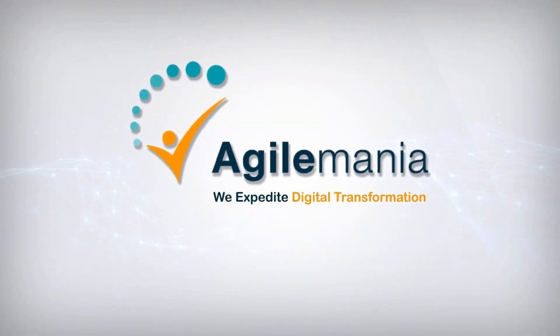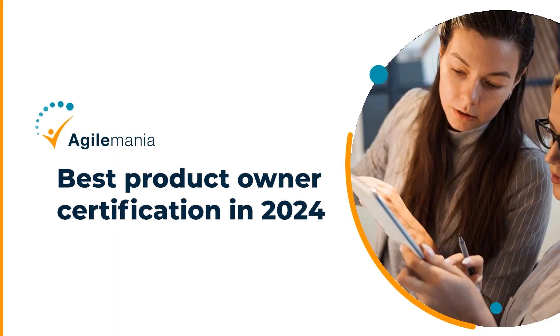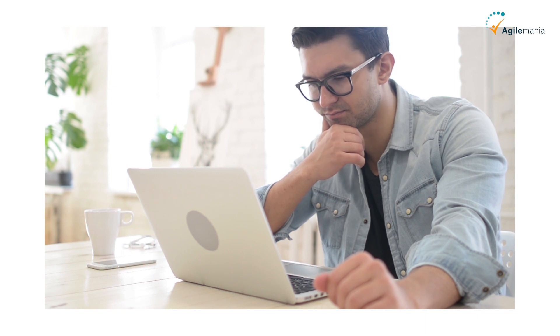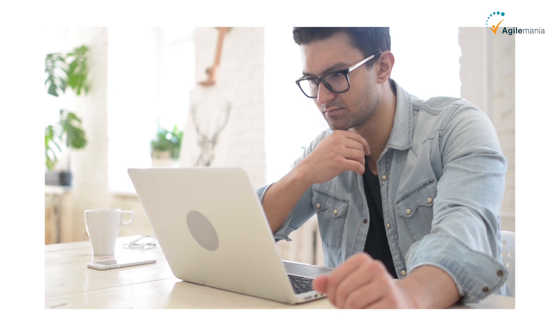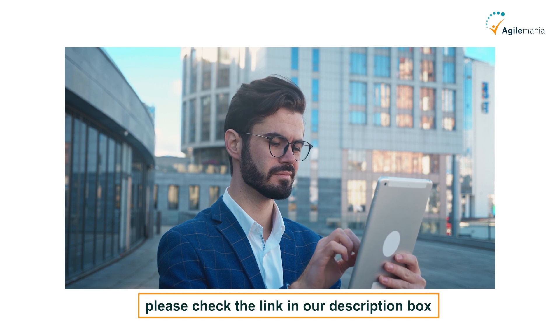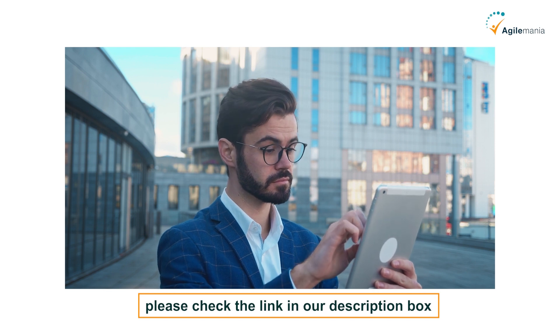Welcome back to our YouTube channel. In this video, we have compiled a list of the best product owner certifications that you can undertake to uplift your career as a product owner. If you feel stuck in your current job or how your career trajectory is panning out, we recommend you watch this video until the end. In case you want to join, please check the link in our description box.